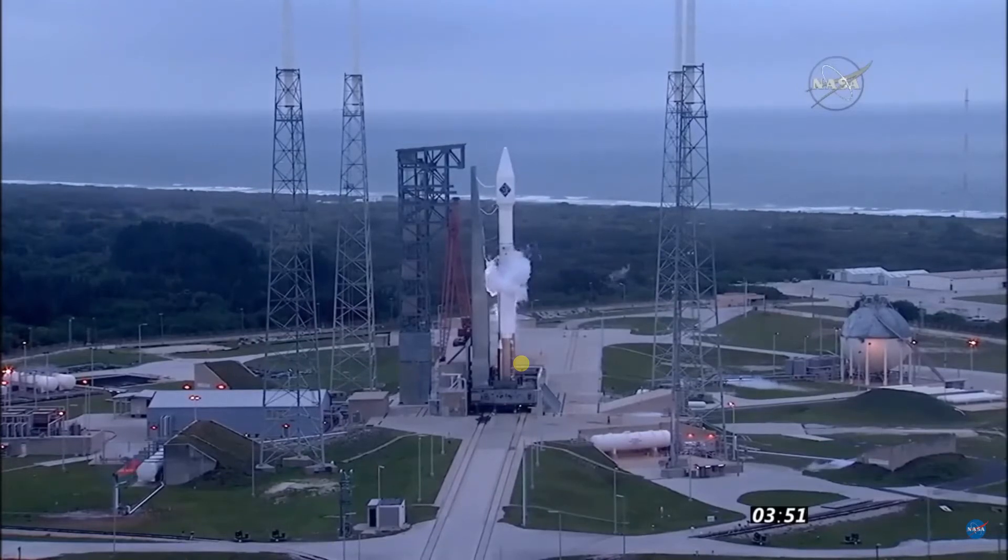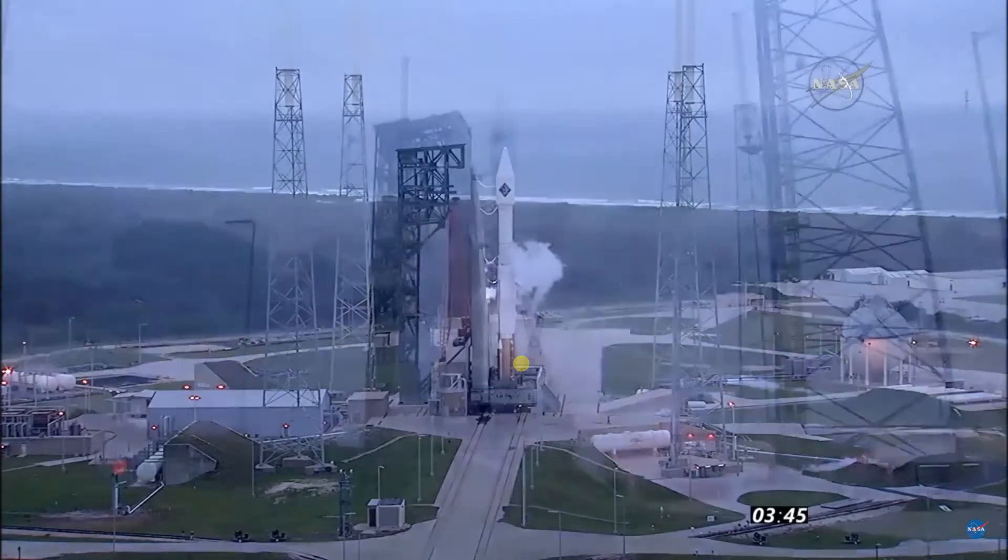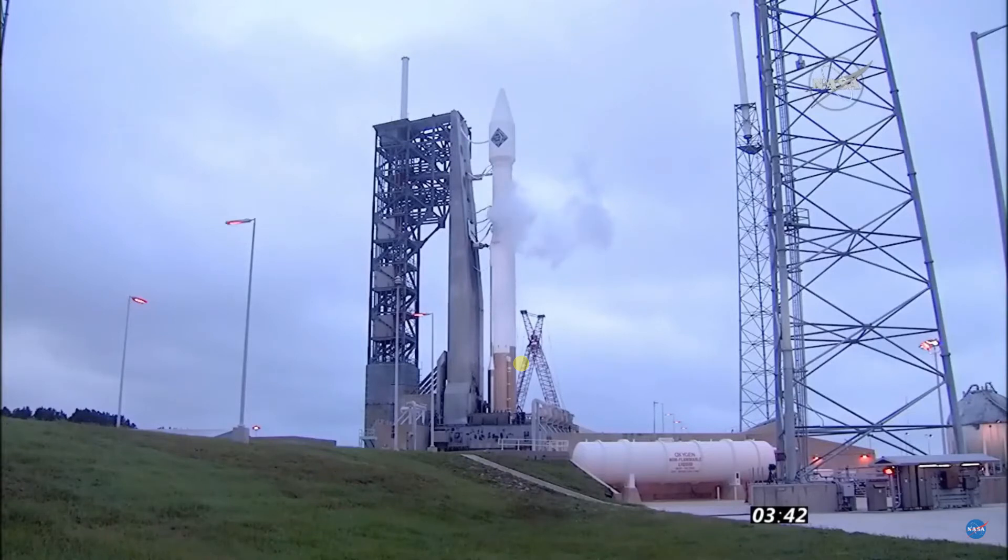That empyrean was enabled. All systems are go. T-3 minutes, 35 seconds and counting.